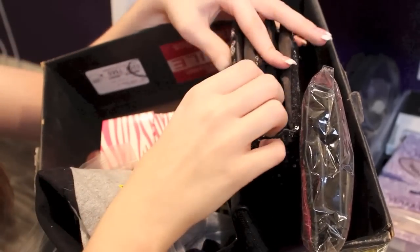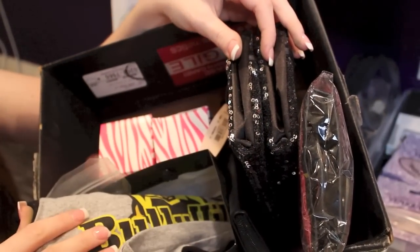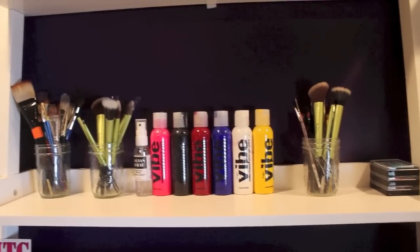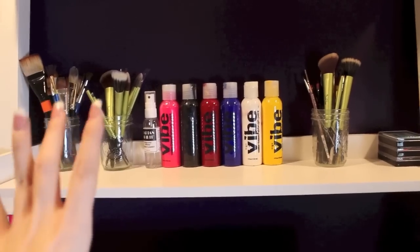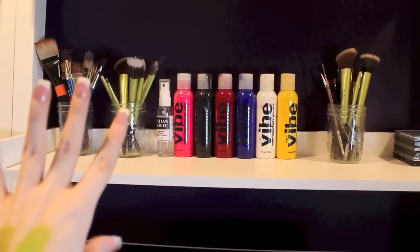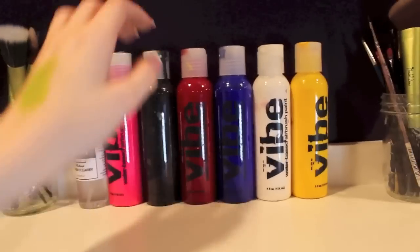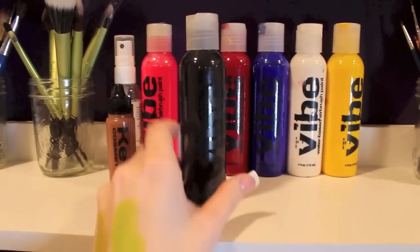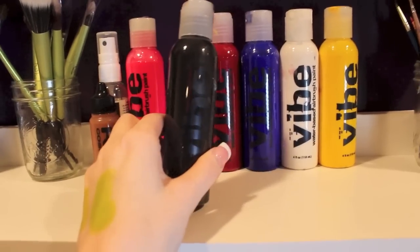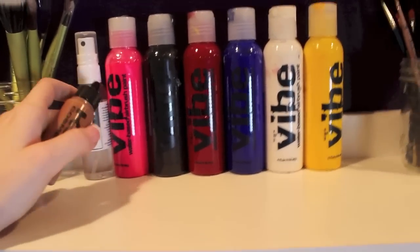In this box I have other giveaway stuff I haven't given away yet, like a Victoria's Secret sparkly makeup bag and a Bullyville t-shirt. On this middle shelf I have all of my clean brushes — these are my own brushes still in the works, but they get their own jar. Then I also have my dirty brushes — I like to keep everything separate. All these are my European Body Art airbrush paints and they are pretty big compared to other airbrush paints. I really like the colors and the smell — I think they smell like bubble gum.